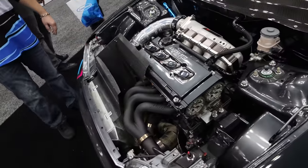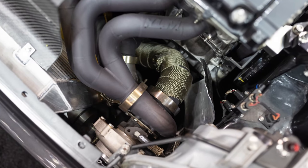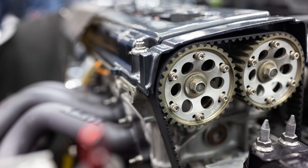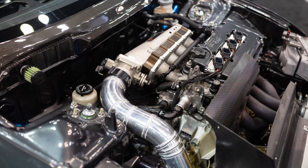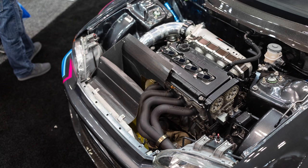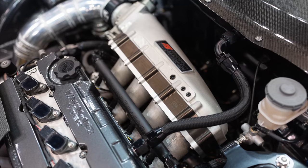Tell me about the motor package. It's a Precision 6266 — might be talking to Precision about a 6466. It's a fully built sleeve block, Golden Eagle, four-piston head, all the goodies inside. How much power have you dyno'd this setup? Around 700, but it's actually capable of 900.